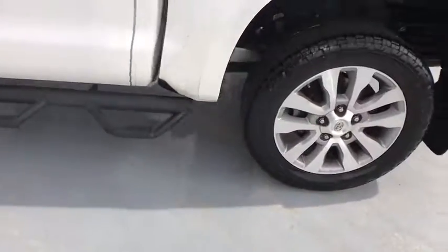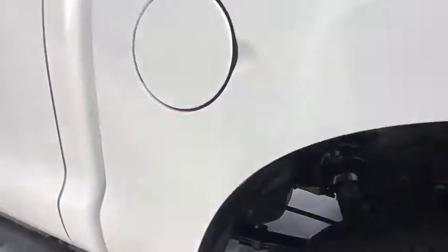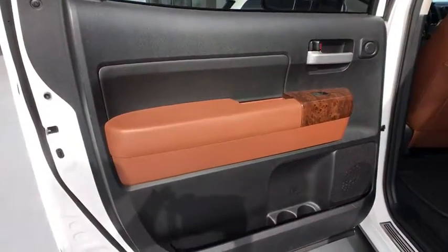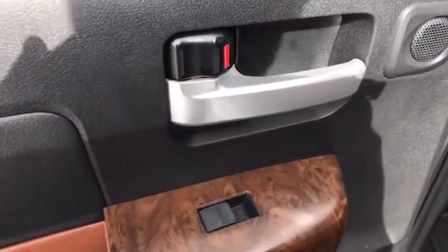Here are some of this vehicle's great options: stability control, traction control, anti-lock braking system, power passenger seat, steering wheel audio controls, keyless entry, backup camera.